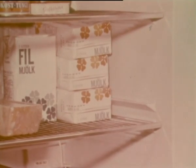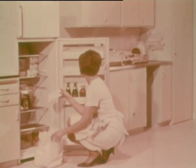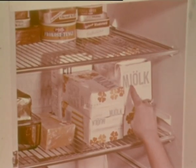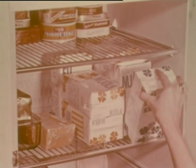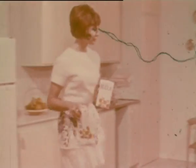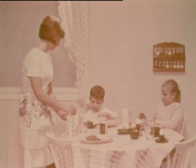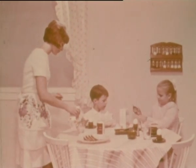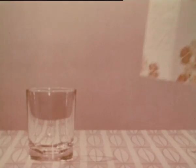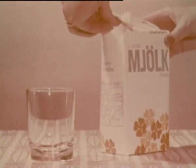With no air and completely sealed, the containers will fit in anywhere in the refrigerator. A perforation makes opening easier.